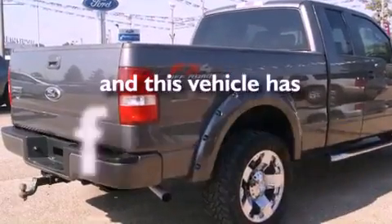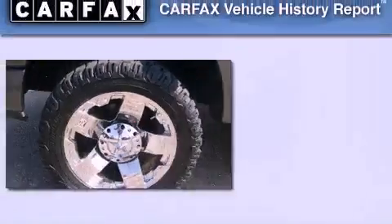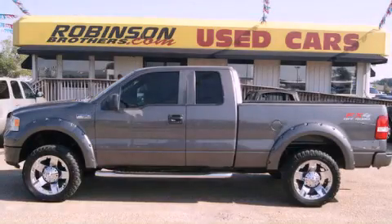This vehicle has fewer than 69,000 miles on the odometer. Not to mention that this Ford qualifies for the Carfax Buy-Back Guarantee. Contact us today and schedule your opportunity to see this vehicle in person.